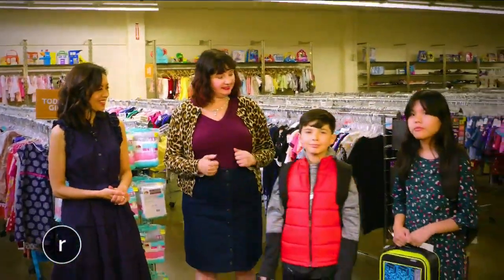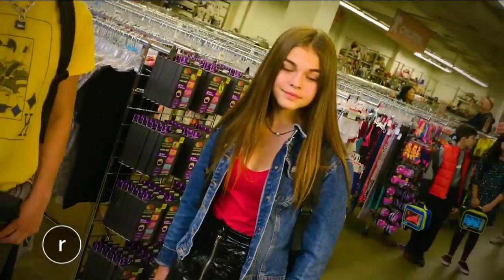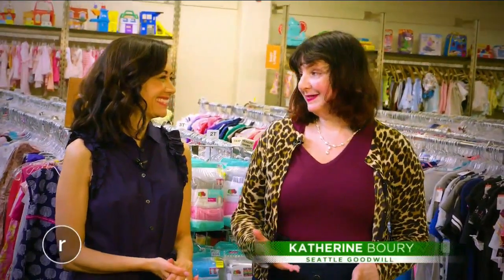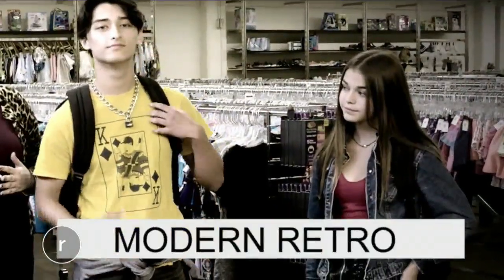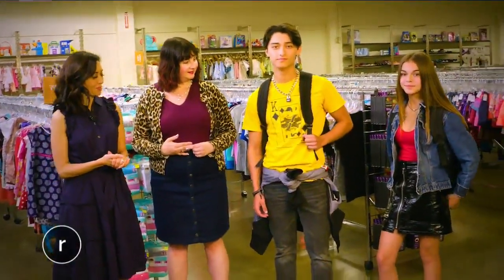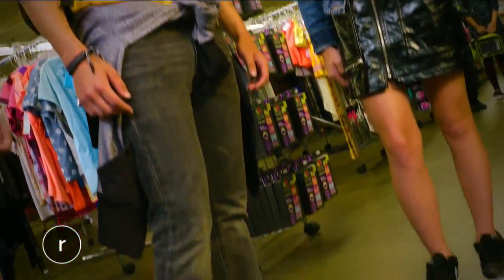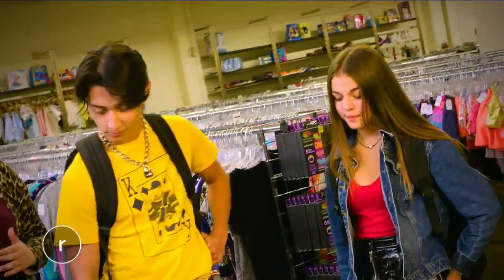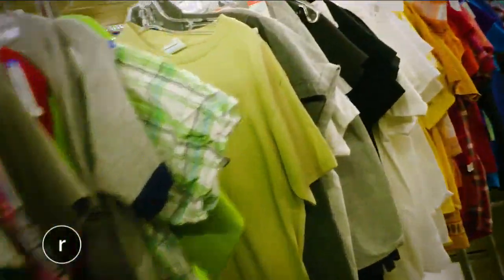We asked Goodwill's Catherine Bowery to teach us a lesson on A-plus style for kids and teens. Catherine, why is Goodwill such a great place to find back-to-school wear? You can find some really unique items, and you can find a lot of items that are very budget-friendly. Our first look is called Modern Retro. A lot of clothes this fall are inspired by the 80s, 90s, and early 2000s, and the great thing about shopping at Goodwill is you can actually find some clothes from the 80s, 90s, and early 2000s — the originals.